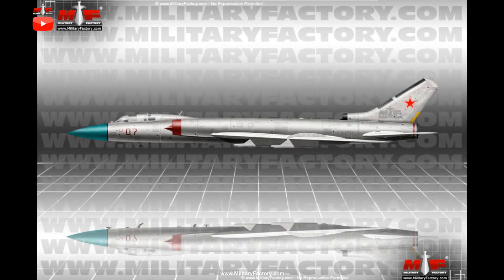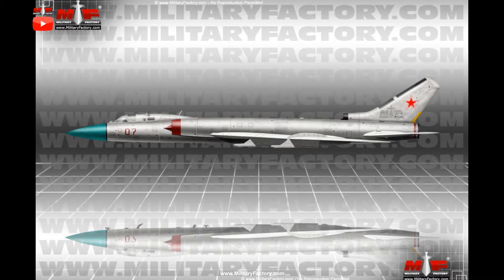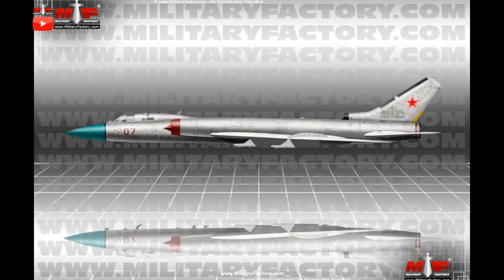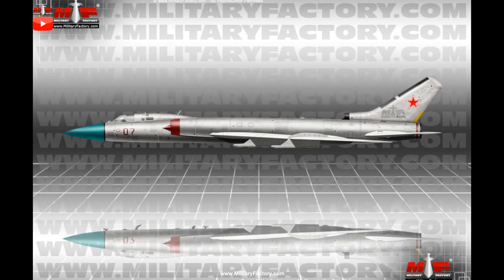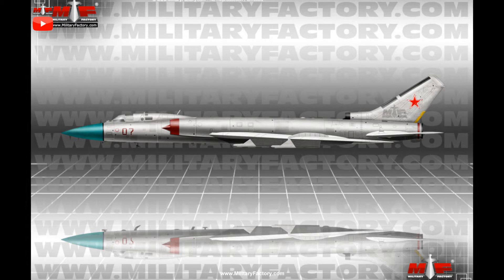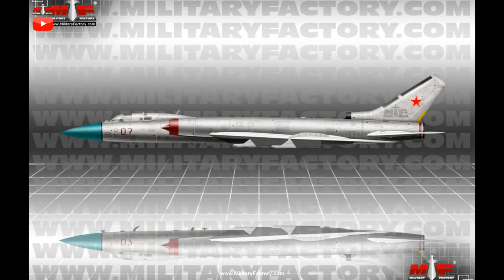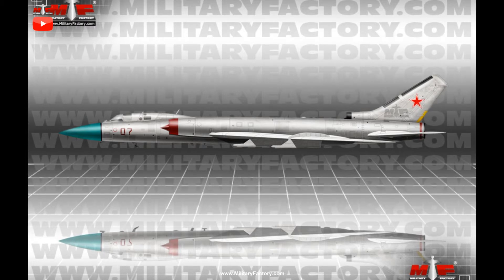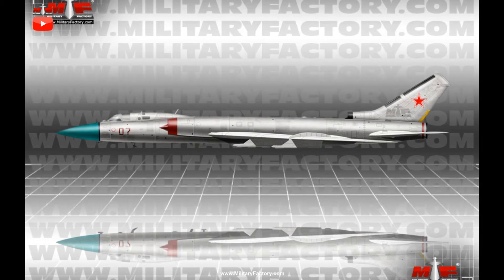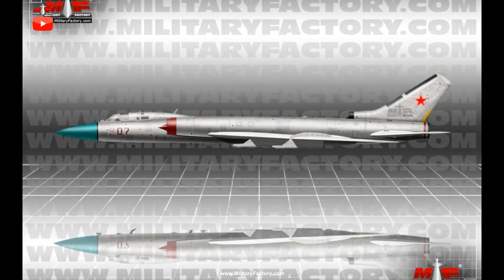The main wing assemblies were low-mounted along the sides of the fuselage, emanating from the twin half-moon intake ducts set to either fuselage side. There proved only a single vertical tail fin, swept rearwards for maximum aerodynamic efficiency while maintaining control at high speeds. A pair of low-mounted tail planes were also featured on the empennage. Consistent with other Soviet aircraft designs of the period, the Tu-28 sported noticeable boundary layer fencing along each main wing unit for high-speed flight.